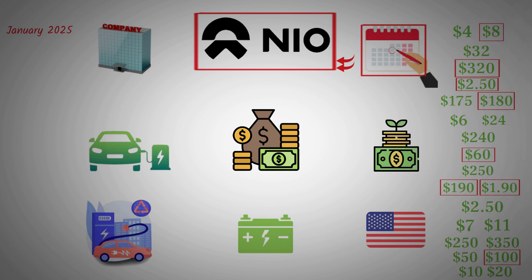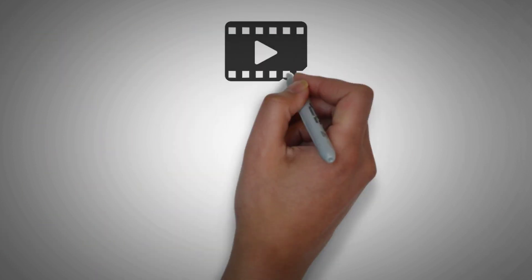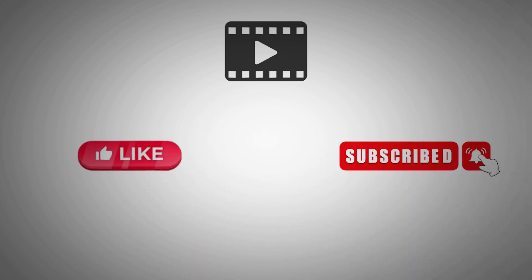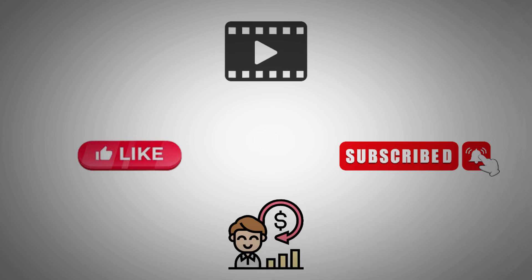Thank you for joining us today. If you enjoyed the video, don't forget to hit the like button and subscribe to our channel for more stock predictions and market insights. Remember to turn on the notification bell so you never miss an update. Happy investing, and see you in the next video.